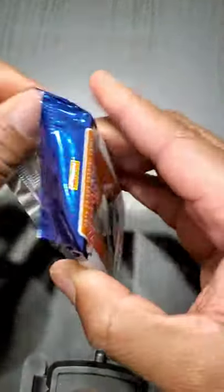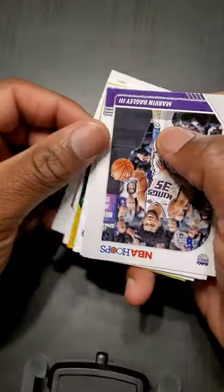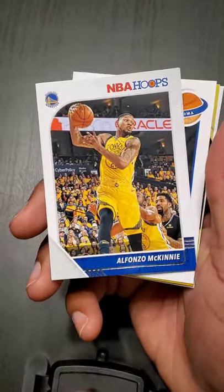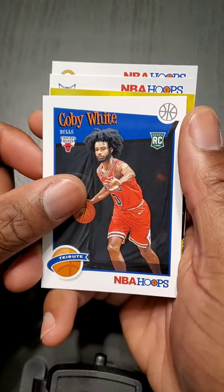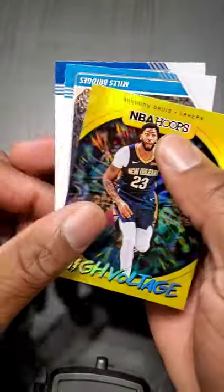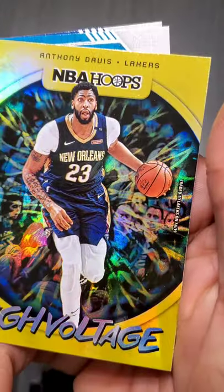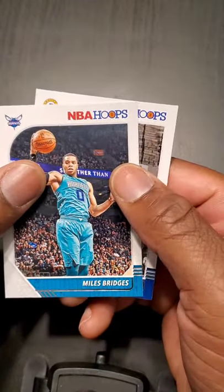Pack number two. Marvin Bagley III, Emmanuel Mudiay, Alonzo McKinnie, Brandon Clark rookie card again. Got a Coby White out of North Carolina — you can see that stiff arm, get out of my way! Oh, what is this? High Voltage — Anthony Davis. Too bad it's not in the Lakers uniform, even though it says traded to Lakers on 7-6-2019. Got Miles Bridges out of Michigan State, Miles Turner.